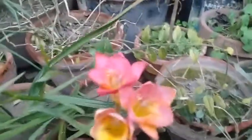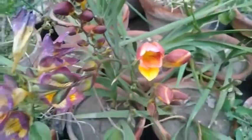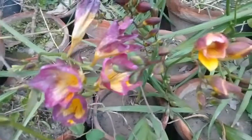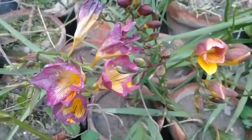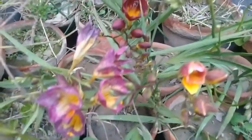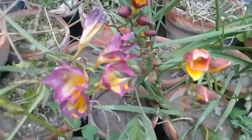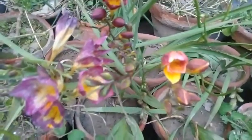First of all, the corms sprout into thick foliage, and afterwards blooms start in different colors. When the blooms have died away, you can cut these blooms and stop watering the plant.